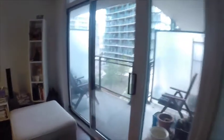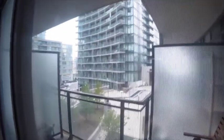Here's a look at your balcony. You're looking out over the courtyard.